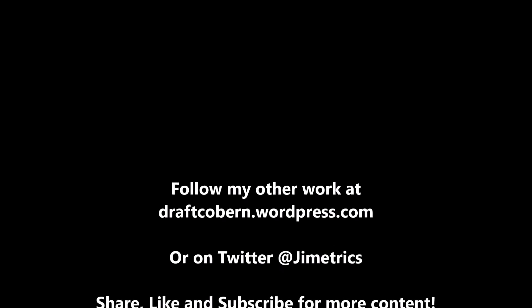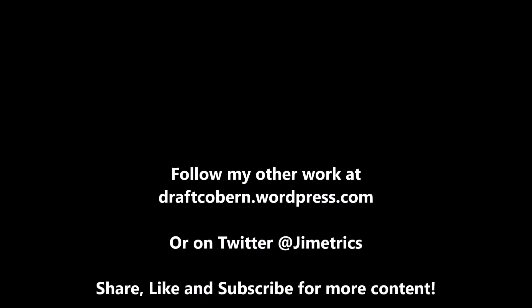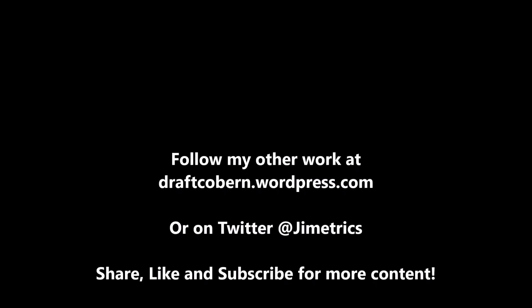My name is James Coburn. You can find my other work at draftcoburn.wordpress.com and follow me on Twitter at gemetrics. If you like this content and want more like it, be sure to leave a like and subscribe. Share this video with anybody you know, and hit that notification button so you're always reminded when another video of mine drops.